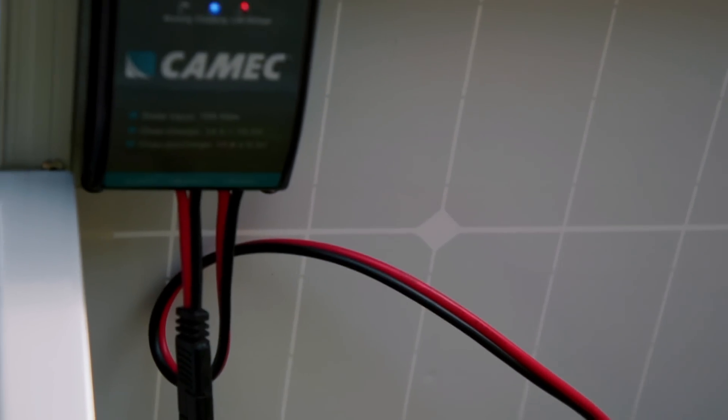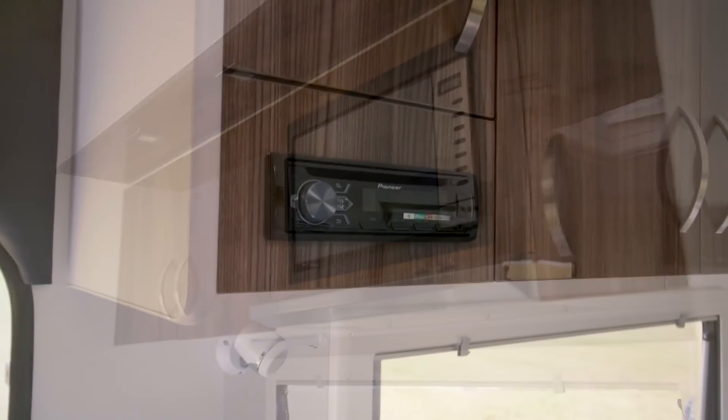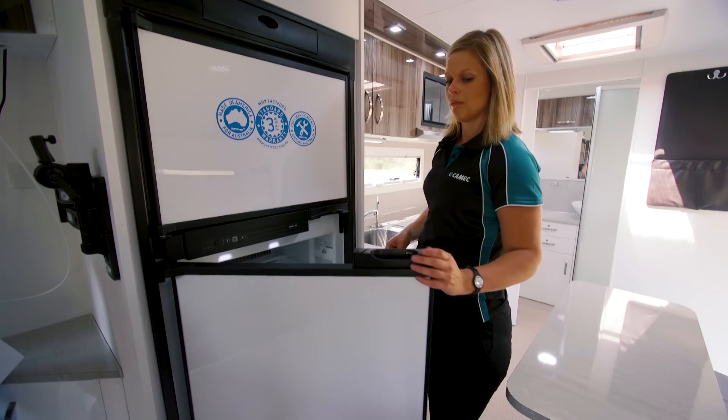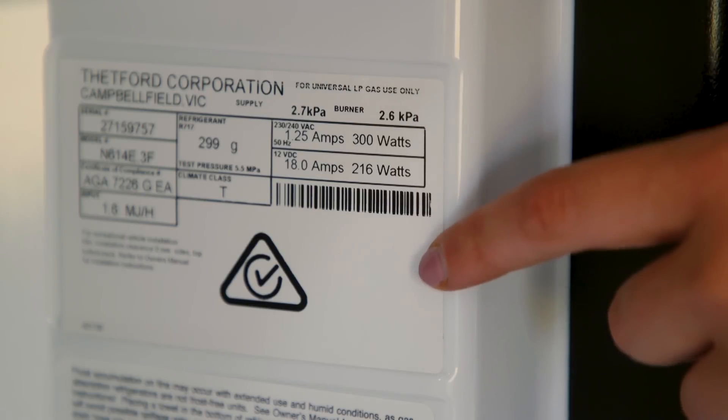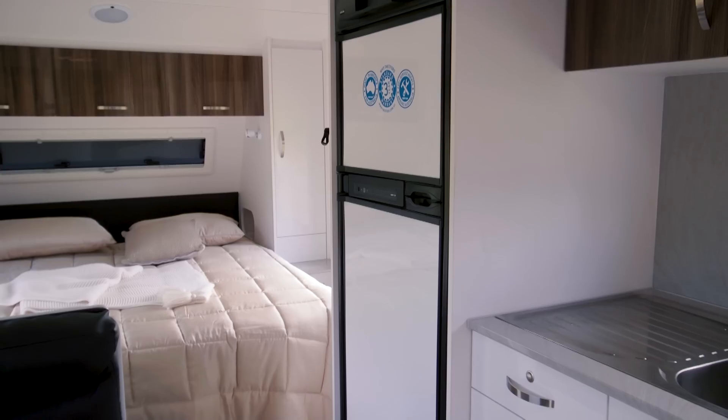But what do you need to run your power requirements and how much power do you need to generate? To calculate how much power you need, look at the appliances you are running and how long you use them on average. On each device it should state an energy consumption. For example, the average hourly current consumption for a caravan fridge could be around 2.8 amps, but each fridge is different so please check before proceeding.